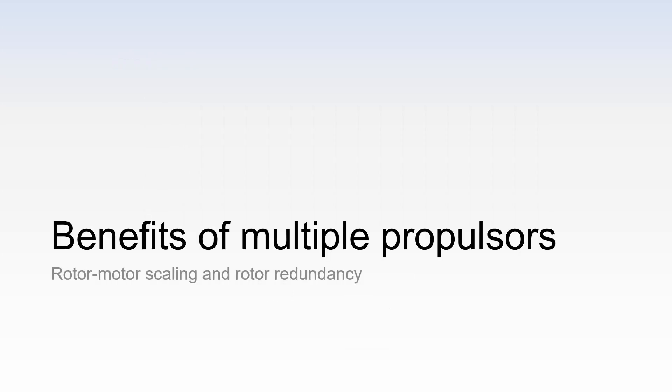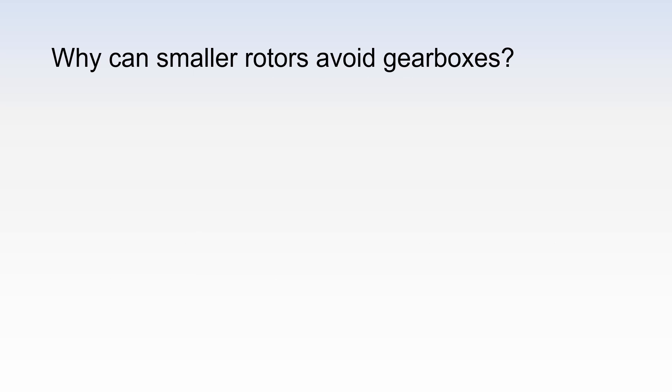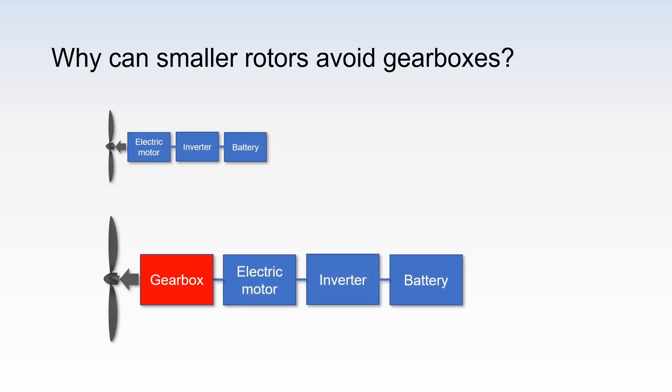Benefits of multiple propulsors. For example, here we have a small and a large propulsion unit. The large rotor has a power and torque required. The electric motor can deliver the power, but not the torque. Hence, a gearbox is required. Interestingly, this phenomenon occurs when the propulsion unit is scaled up, in other words, when the power is increased.